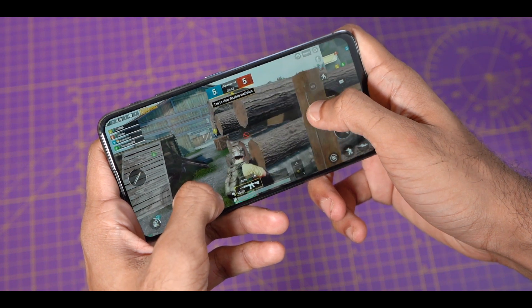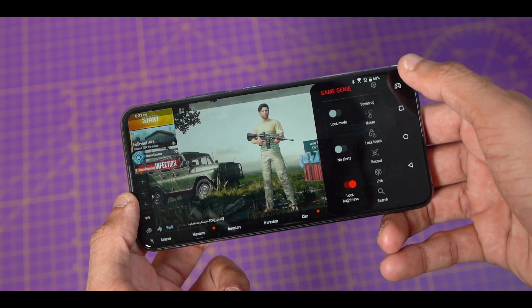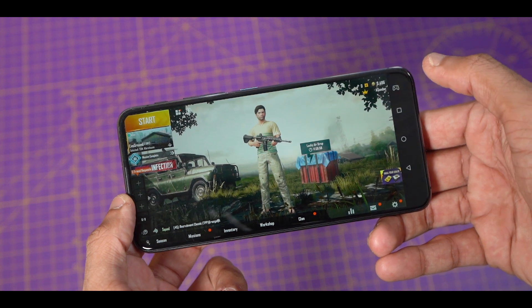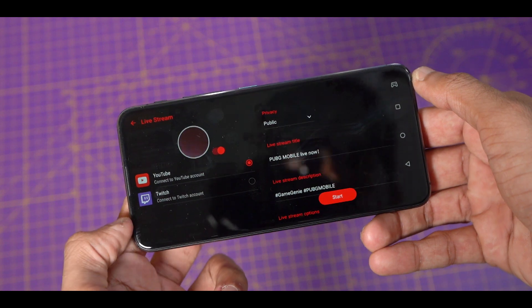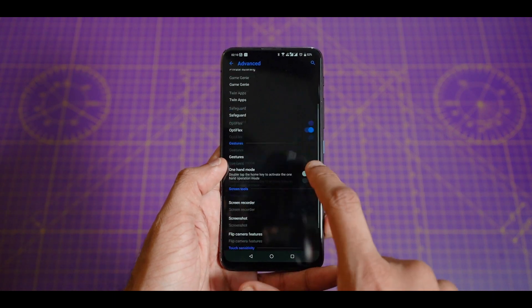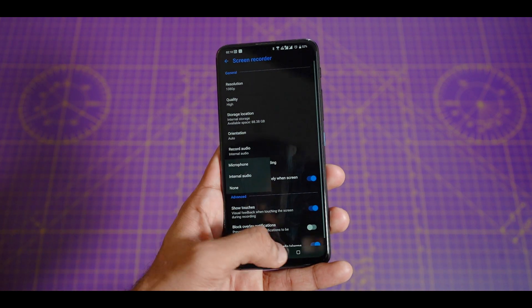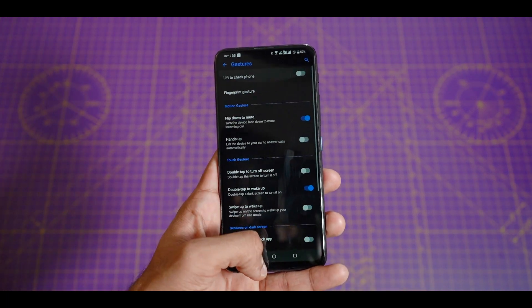Asus have done a lot on the software side of things as well. You have something called Game Genie, which offers a bunch of useful settings to enhance your gaming experience. You can even live stream to YouTube or Twitch. While a lot of people say this skin is close to stock Android, I feel it's actually even closer to OxygenOS — it follows the same formula: a near-stock Android experience plus some necessary useful features. There is a screen recorder with a lot of options, a lot of gestures, and shortcuts to launch apps without turning on the display.